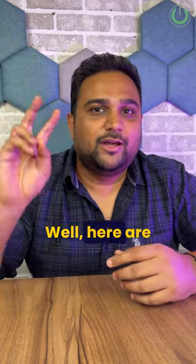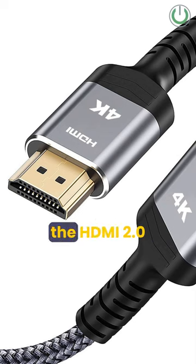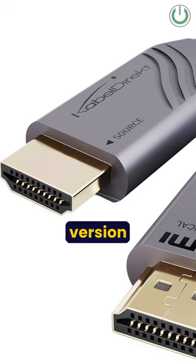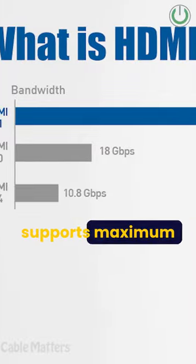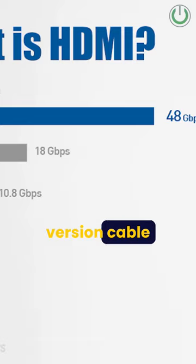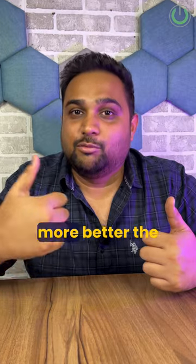Shopping for HDMI cables? Here are two types of HDMI cables that you will always come across. The first one is the HDMI 2.0 version and the second one is the HDMI 2.1 version. Both these cables have got different bandwidth — for instance, the HDMI 2.0 version supports a maximum of 18 Gbps, whereas the HDMI 2.1 version supports 48 Gbps, which means higher the bandwidth, the better the performance.